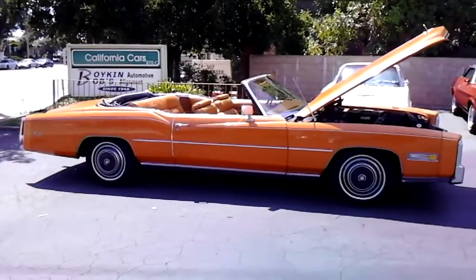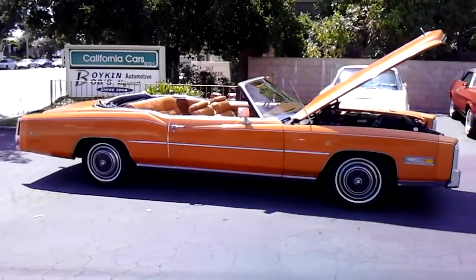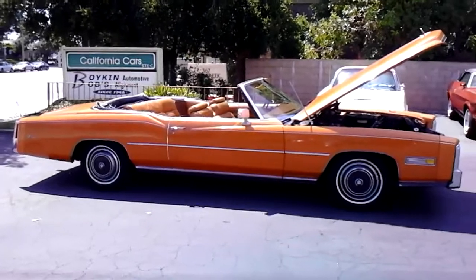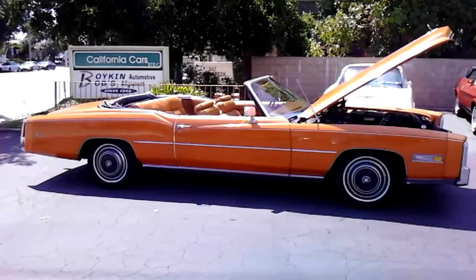We've got this car here at California Cars. Give us a call at 818-591-1313. Talk to Richard or Gary — they'll be more than happy to show you the car. Thanks for watching.